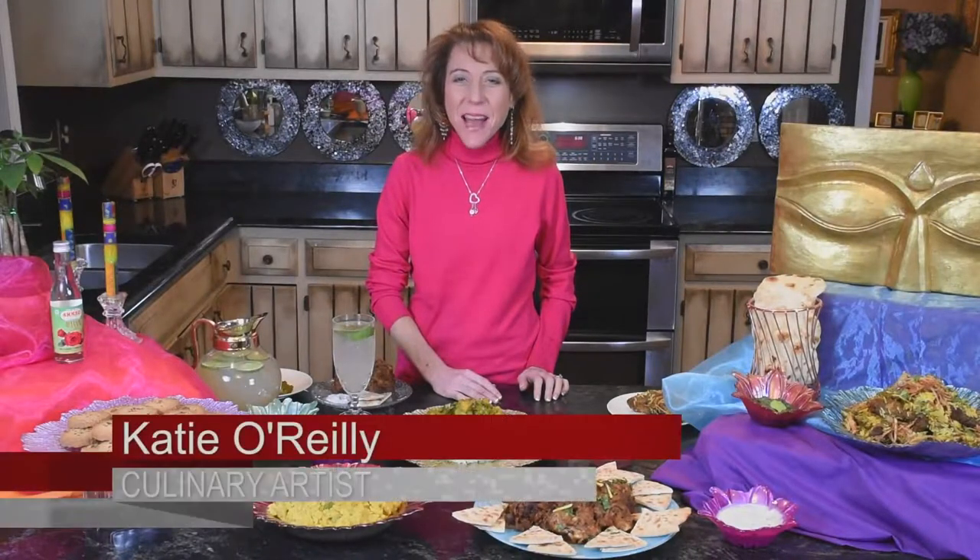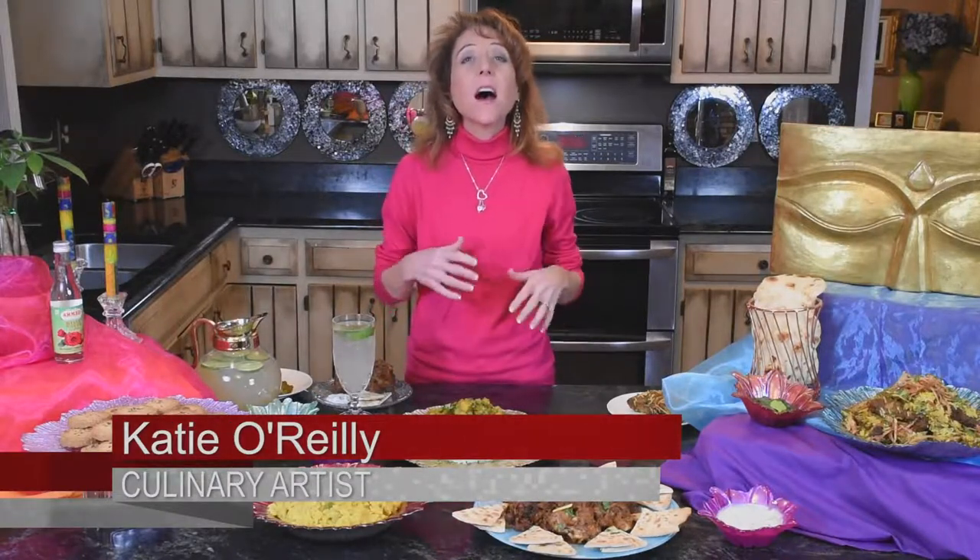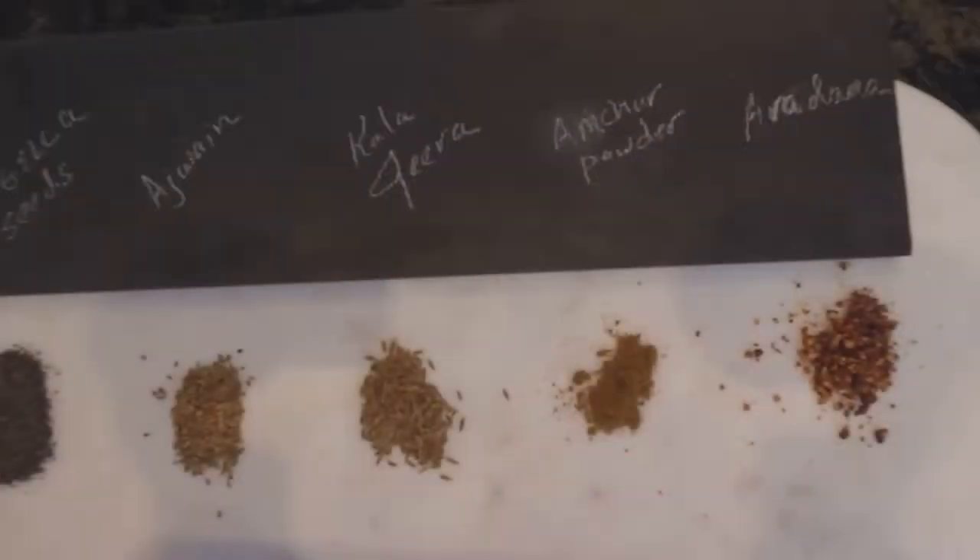Moving right along — a spice often confused with nigella seeds is kala jira, which is black cumin. It has nothing to do with the same plant and is a totally different flavor and spice. It's part of the parsley family and has different properties for healing and cooking. Here we're going to do some hardcore Indian cooking and create an amazing curry.